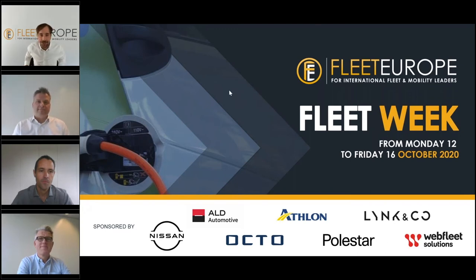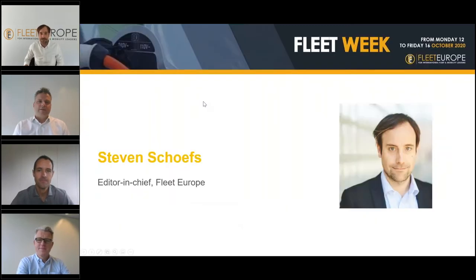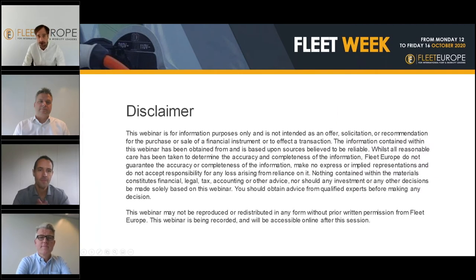Ladies and gentlemen, welcome to the virtual fleet week of Fleet Europe. My name is Steven Schoeps, I'm the editor-in-chief of Fleet Europe. I'm not going to be the moderator nor the presenter of today's webinar. This is an informative webinar, and the information given is based on information shared by our partners and the editorial team. Reproduction is only admitted when you inform us beforehand.